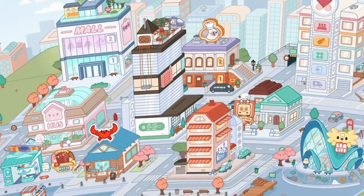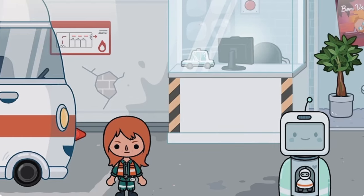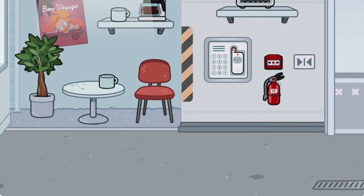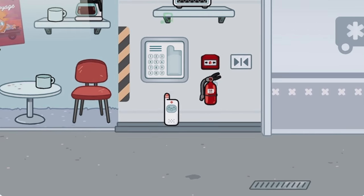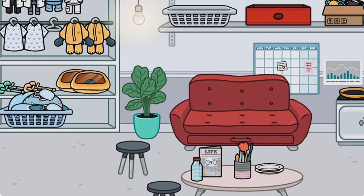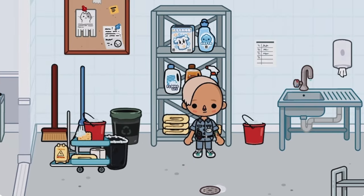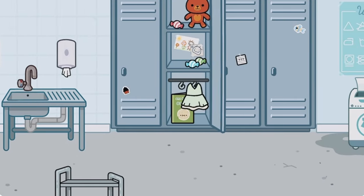Hi everyone, welcome back to my channel, it's Toca Alice. I'm going to be showing you some of my favorite aesthetic items in Toca Boca. The first one is a phone — I usually keep that in the baby's room. Next is this newspaper. I'm a bit sick so I might sound a little strange.